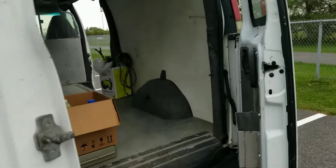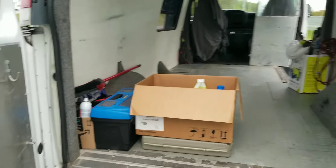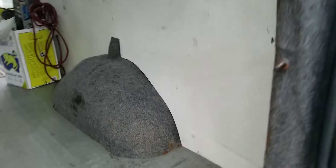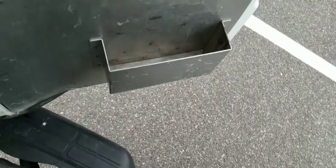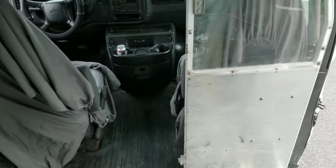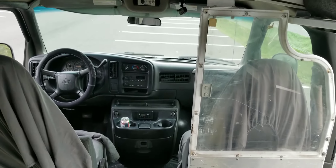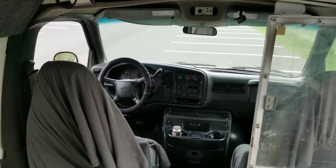A bunch of spiders have made their homes in the van - get out guys, it's my van. Solid van overall. Let's start it up - that's the part you guys like, the sound of a diesel engine. There's this whole wait-to-start procedure going on.